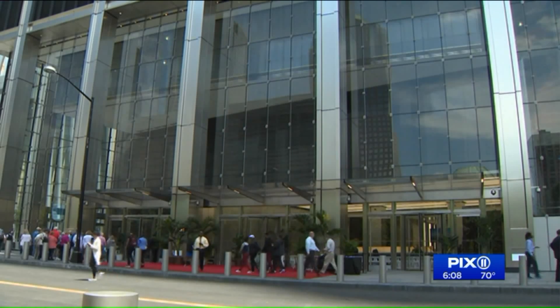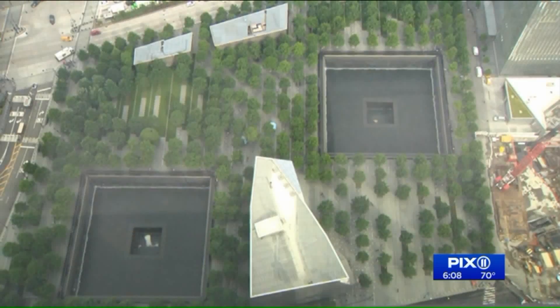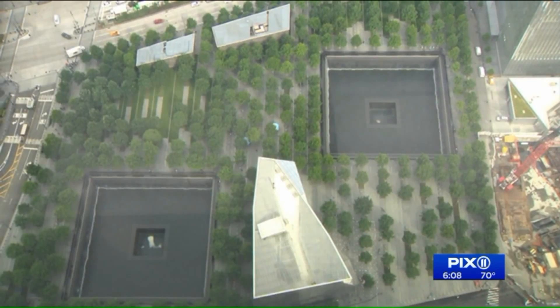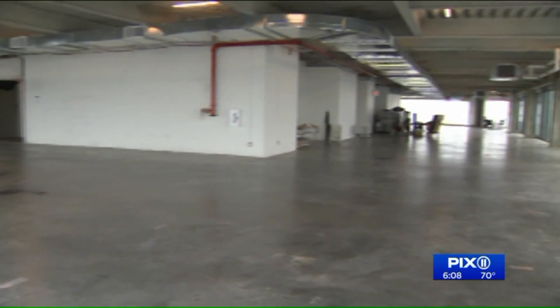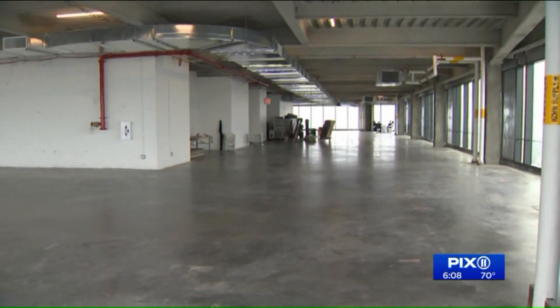3 World Trade is the third completed skyscraper to open at this site where the Twin Towers once stood. Over a third of the building has already been leased out. Tenants will begin moving in almost immediately, including a large ad agency, tech, and other creative firms.